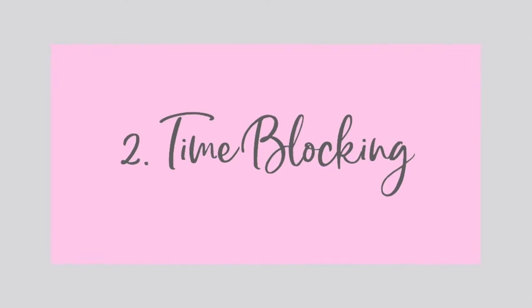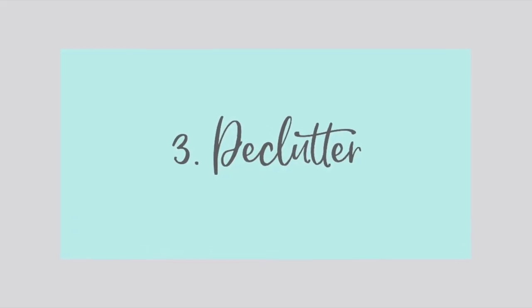Number two is probably one of my favorites: time block your week. I've done a whole video on time blocking in this series on saving time, so I will link that down below. I'm going to link the whole playlist on saving time in one link so you can click on that and watch all the videos you've missed. If you've been watching the series you've probably watched it already, so you know what time blocking is and you know how awesome it is — so implement it.